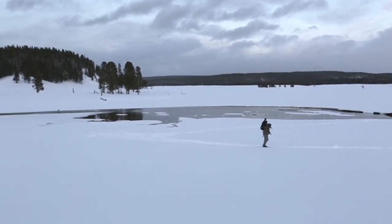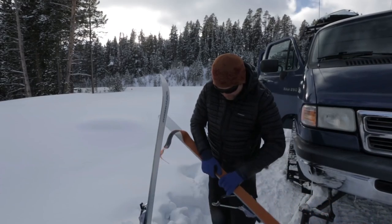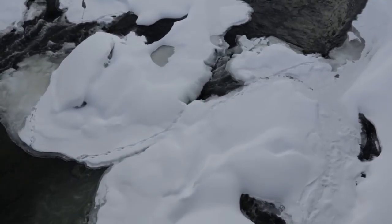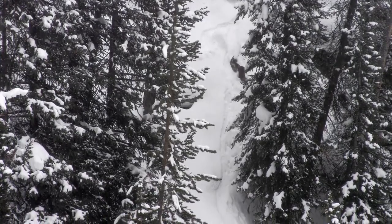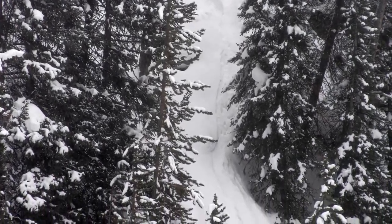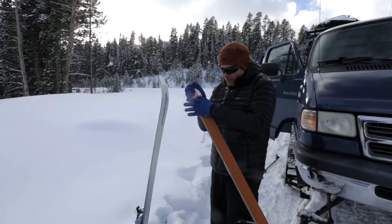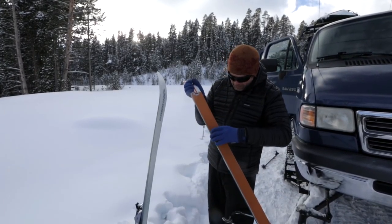I've put a little trail in so we can get down to the river. There are some pools here where the otters frequent, and I'm doing it now so when the otters are here or on their way, we don't have to take the time then. It's a little steeper on this side so I've got to put these skins on.